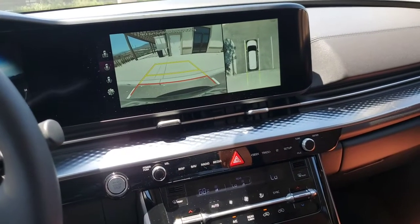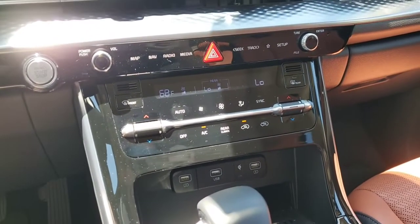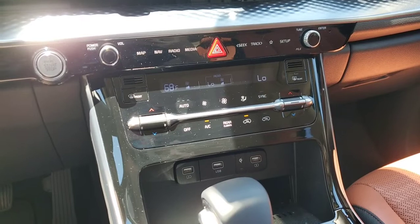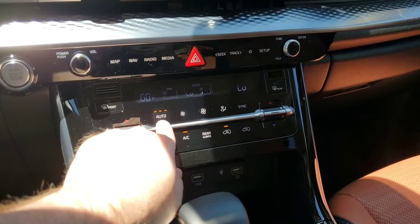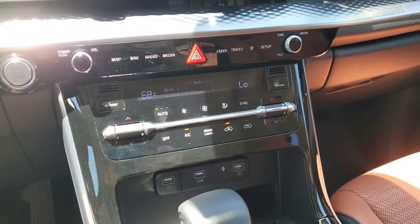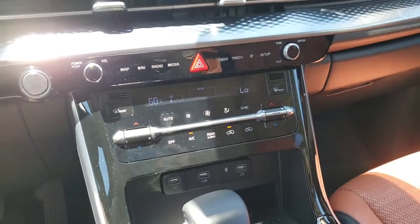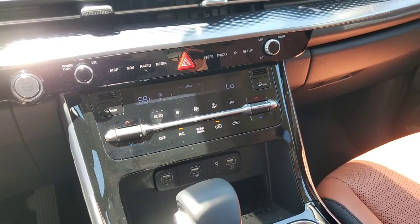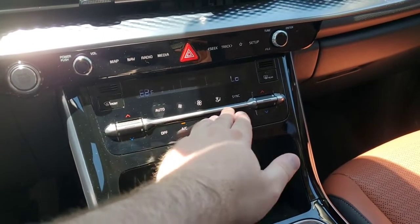Now the climate control system: this is an automatic climate control system, as you'd expect for the SX Prestige. One thing I really like about the new Kia models is that the auto system has three different levels — low, medium, and high. If you don't want air rushing into your face you can change it to low mode; it'll still get you to your target temperature, just without the loud and very windy conditions some people don't like.